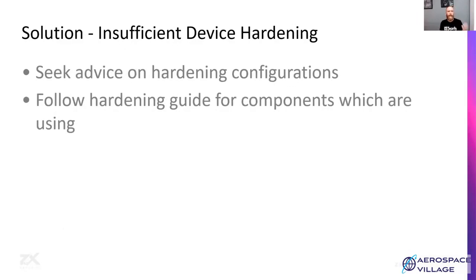Seek advice on how to harden the configuration. Make sure the attack footprint is as small as possible. If components have hardening guides, make sure those are read and followed to make the device as secure as possible.